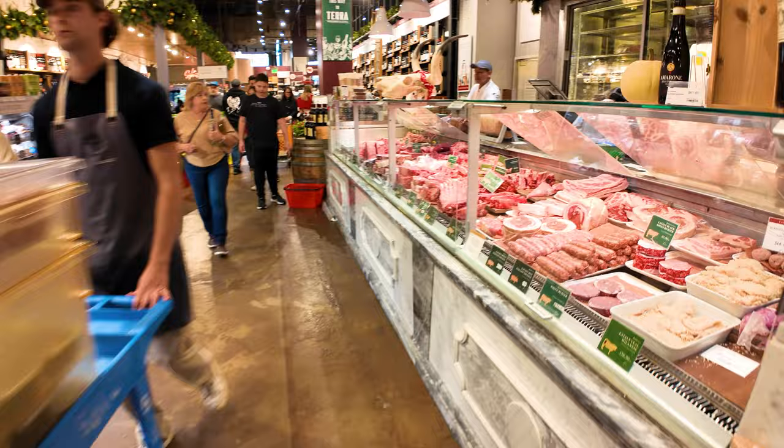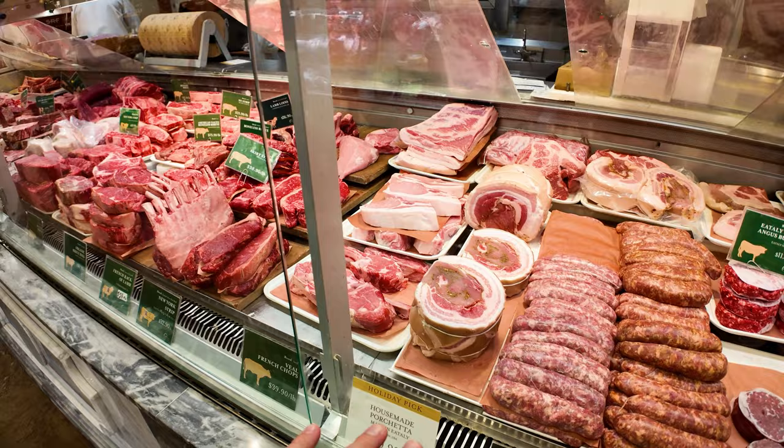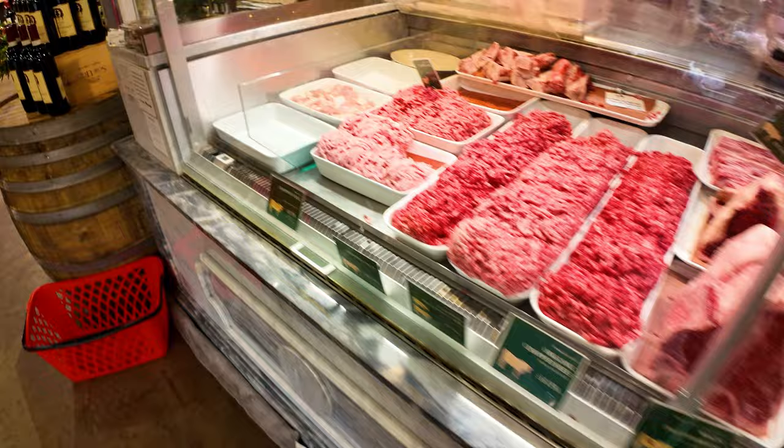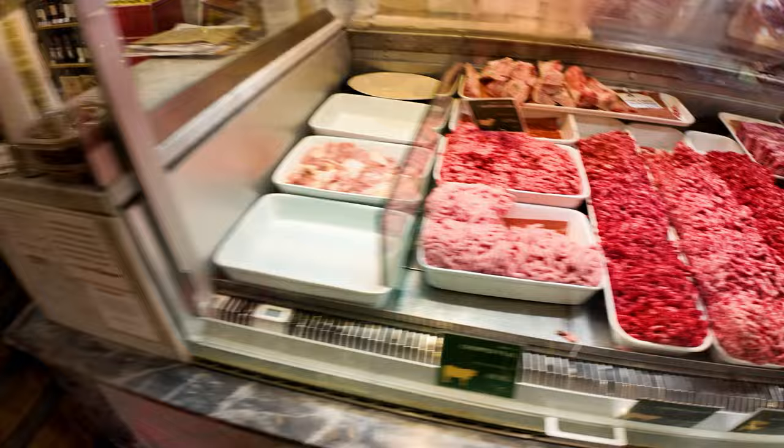The meat counter looks quite delicious. They've got Italian cuts of meat like porchetta made right here, and also some wagyu Japanese New York strip, and some chopped veal and lamb. Interesting — you don't see that all that often.